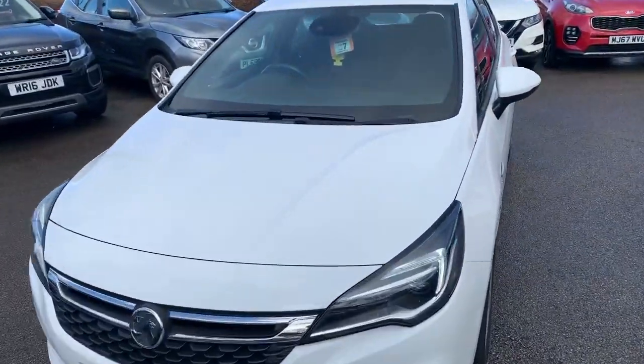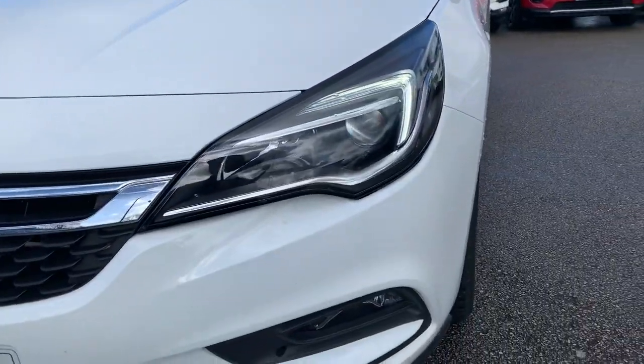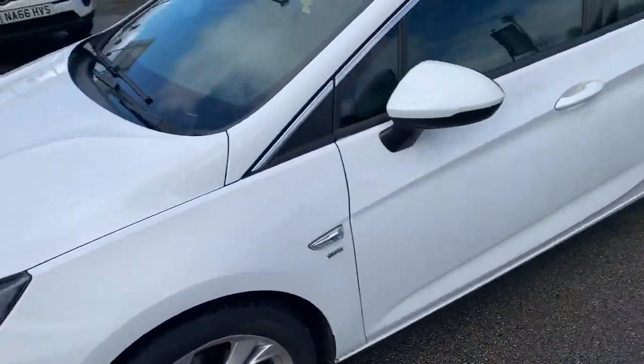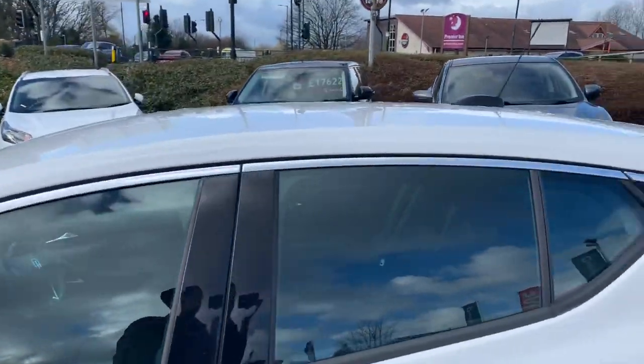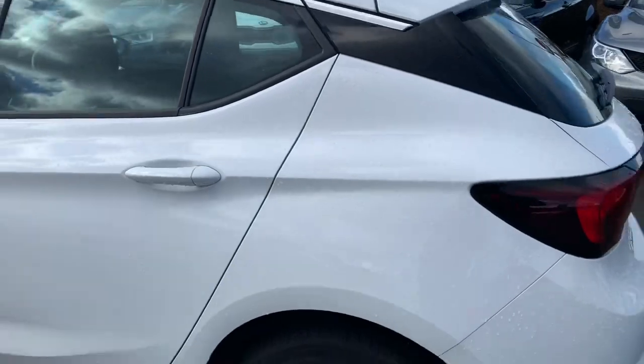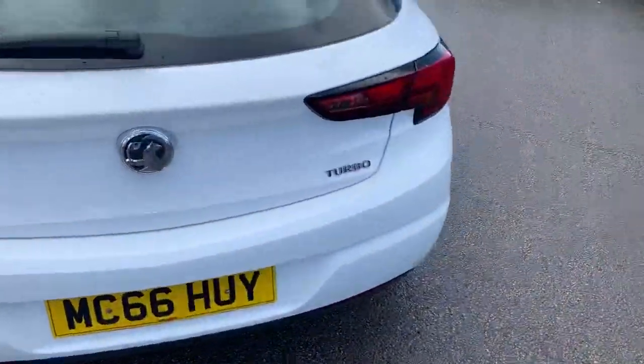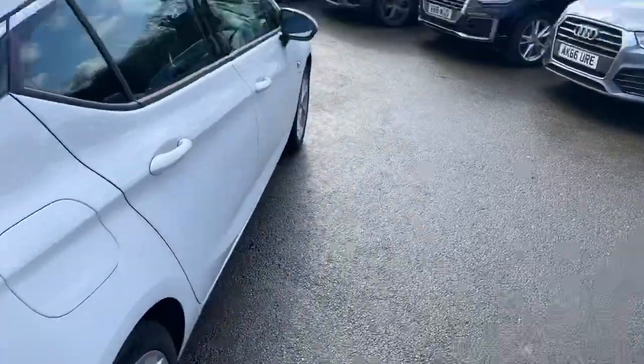Starting from the front, we have LED daytime running lights and front fog lights down at the bottom. Out to the side we have the alloy wheels and chrome trim going across the top of the windows. Around to the rear where we have rear fog lights as well.